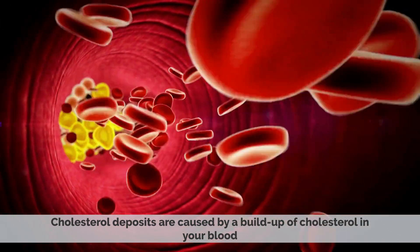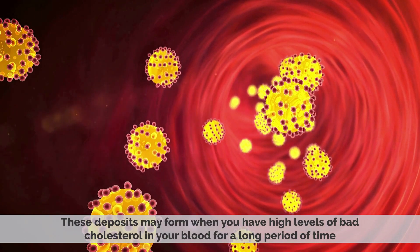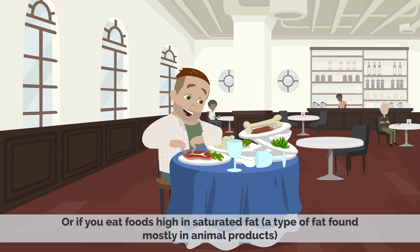Cholesterol deposits are caused by a buildup of cholesterol in your blood. These deposits may form when you have high levels of bad cholesterol in your blood for a long period of time, or if you eat foods high in saturated fat, a type of fat mostly found in animal products.